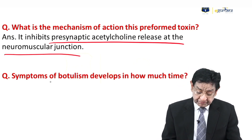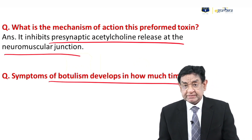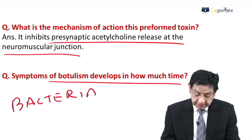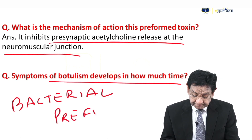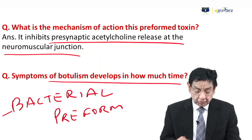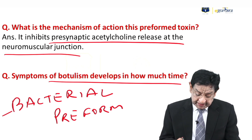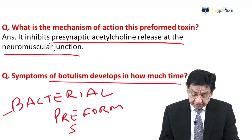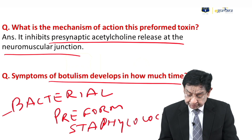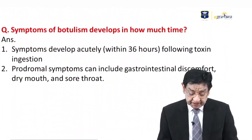I have two questions. First, after how much time do symptoms develop? Second, which bacterial food poisoning is also due to a preformed toxin? The answer: symptoms develop within 36 hours — it is a preformed toxin. The bacterial food poisoning also caused by preformed toxin is Staphylococcus food poisoning.